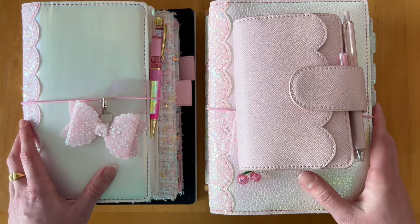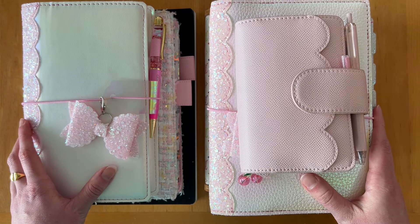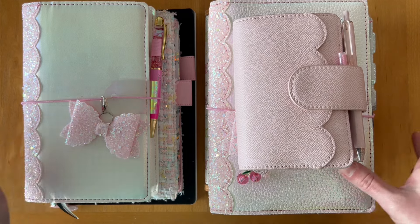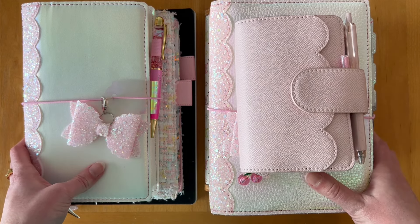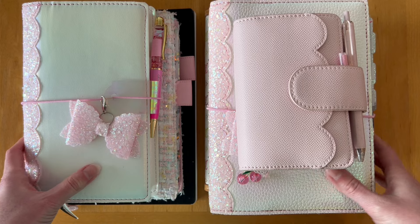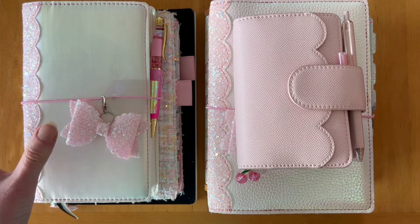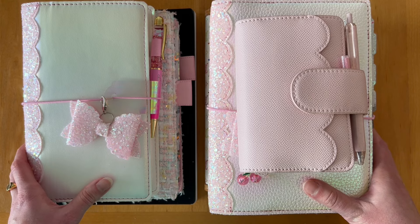Hi friends, Elle here from Elle Plans. Welcome to my channel. I know it's been a while since I filmed a YouTube video, but I am so excited for what 2024 is going to bring us. So I thought I would start this year's first video with my 2024 planner system. So let's get into it.